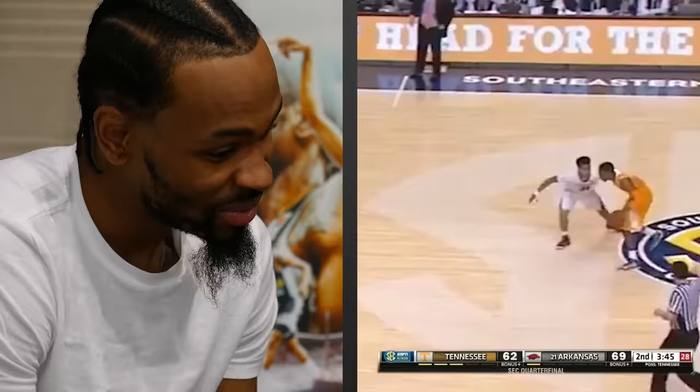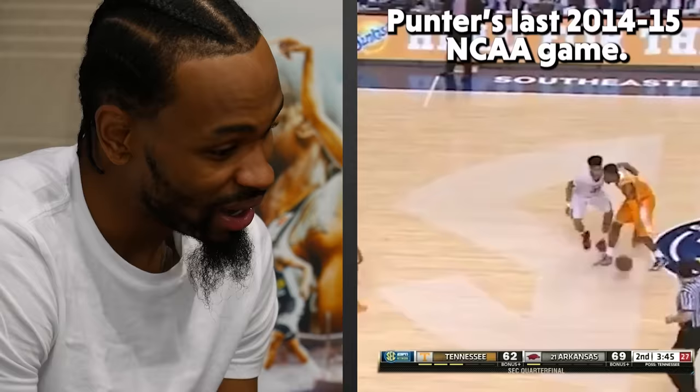Hello y'all, this is Basket News film session with Kevin Punter and we're going to break down his signature pull-up jumper. But before we start, not to make this film session predictable, we had one interesting highlight.